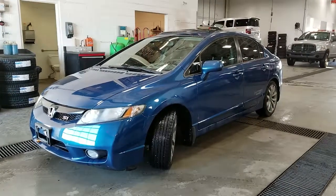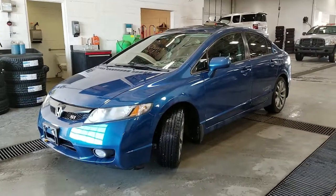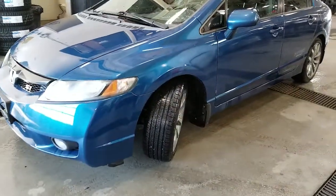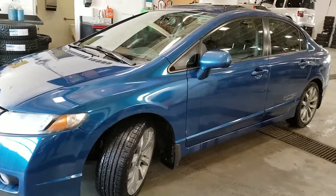Hi Dave, it's Paula from Huntsville Honda. Thank you for your interest in our Civic Si. Caught the vehicle before clean up and before our safety inspection.